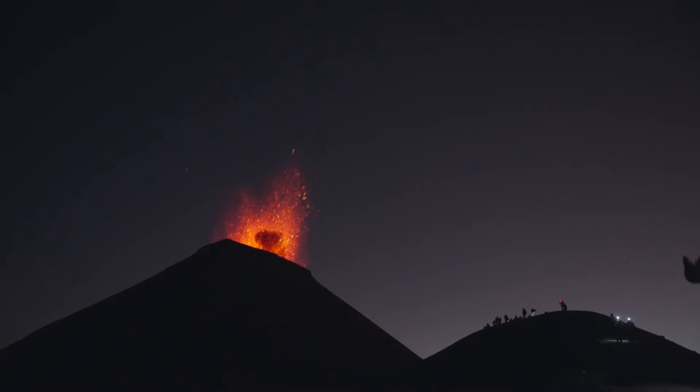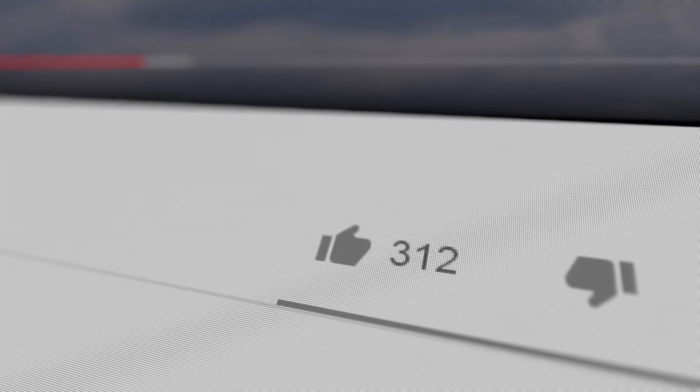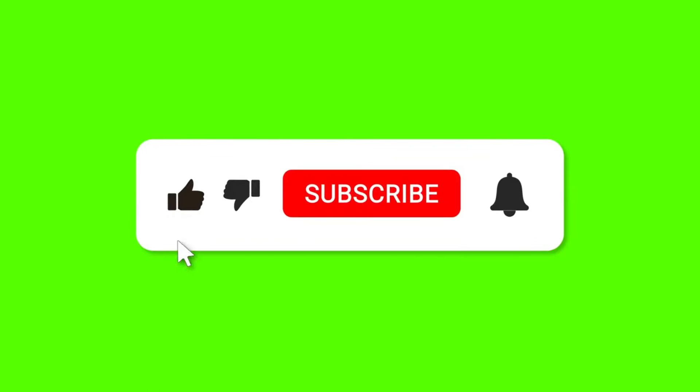Thank you for joining us on this journey through the solar system's largest volcanoes. If you enjoyed this video, please give it a thumbs up, share it with your friends, and subscribe to our channel for more fascinating space exploration content.